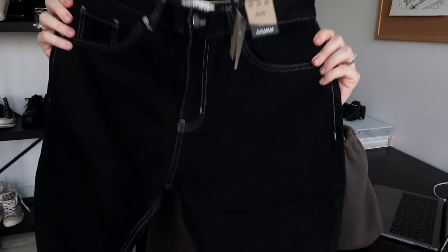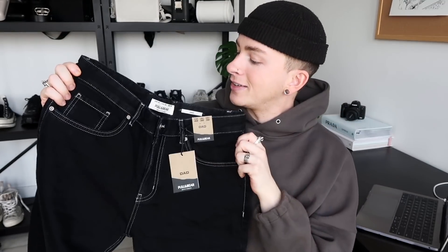I shopped this online from here in the UK. Delivery was actually super quick, which I was very happy about. The first thing that stood out to me online was this pair of contrast stitch denim. They're labelled as dad because I assume that's the kind of fit they're describing. I got them in my regular size, which is a UK 32, and I just love the white stitch all along on every single detail. These are only £25.99, which is a complete bargain for a pair of contrast stitch denim.